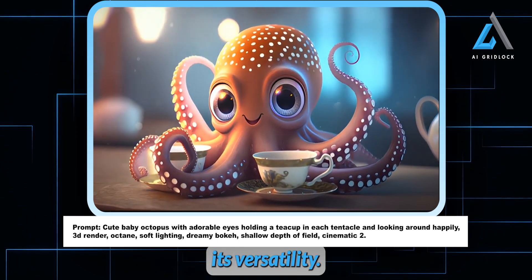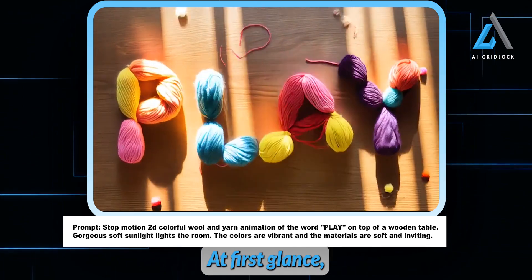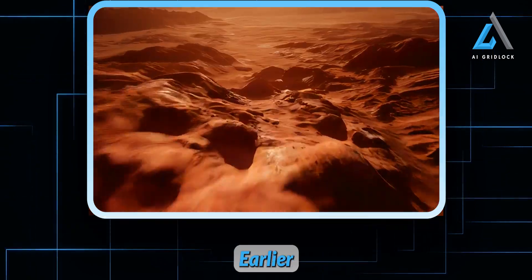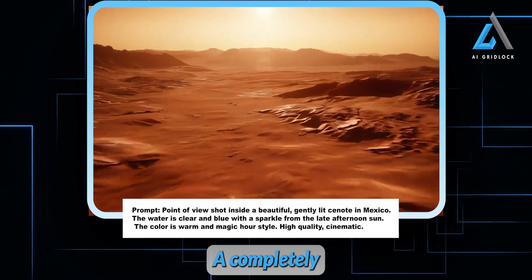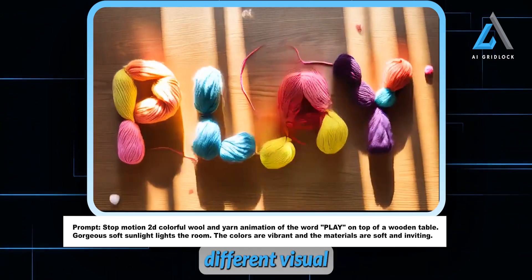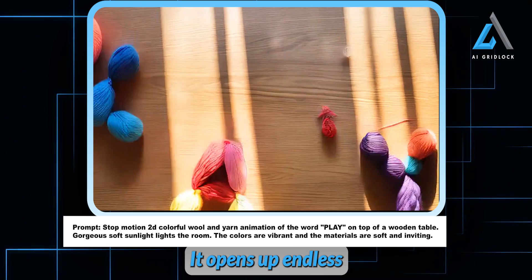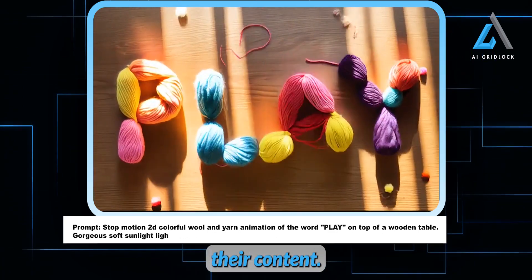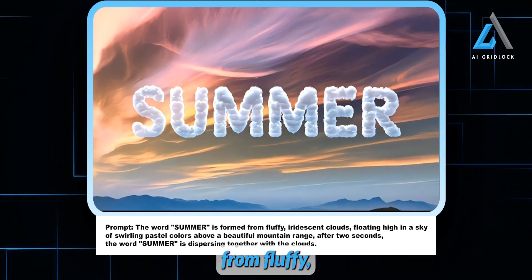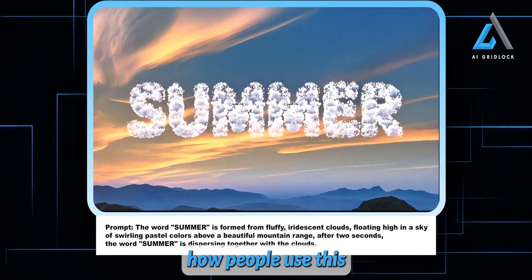What's really impressive about this model is its versatility — it's not just limited to text generation, it handles video too. Take this stop motion clip: at first glance I wouldn't have even guessed it was AI generated, it's that realistic. Earlier we saw it generate what I'd call a drone shot gliding over the horizon — a completely different vibe from this 2D stop motion look. That's what makes this AI tool so powerful: it's flexible. Whether you're going for a smooth sweeping landscape or a more playful stop motion effect, this model can handle it all. You can also see how well it handles text — in the play area, it forms the word 'summer' from fluffy iridescent clouds floating in a sky of swirling pastel hues. It's visually stunning.